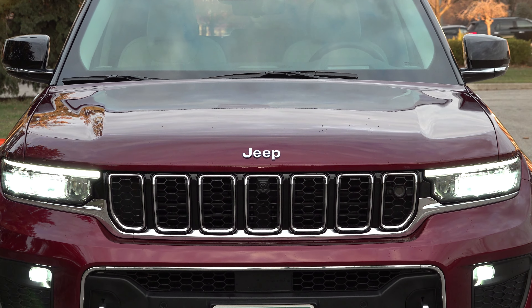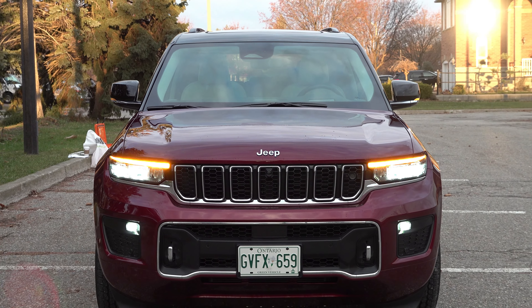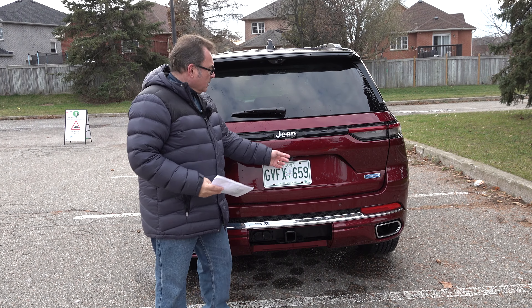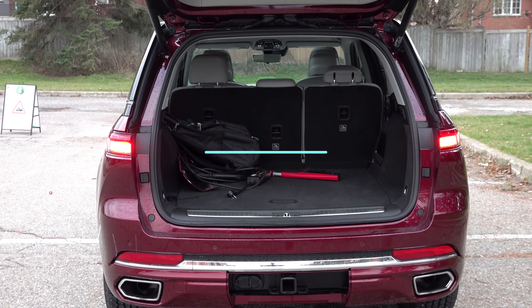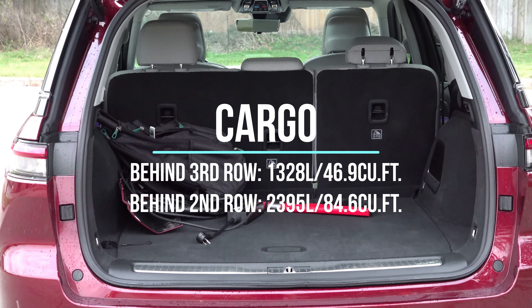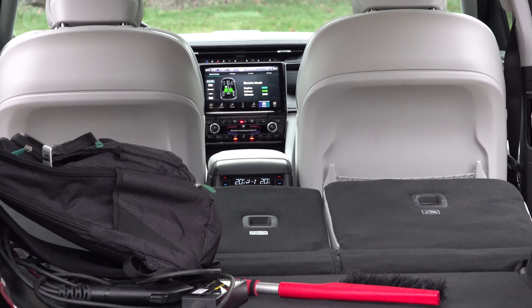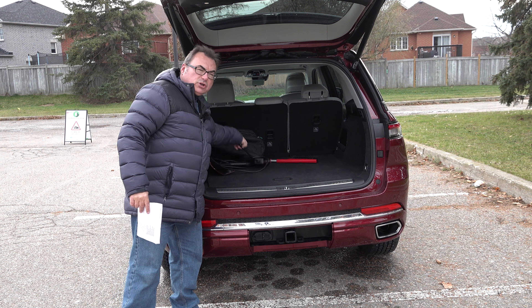This is a full-size SUV — a big vehicle. I couldn't fit it straight into my garage; I'd have to go in on an extreme angle. My house has a standard two-car garage, about 19 to 20 feet wide, and I couldn't fit it in the long part and still close the garage door. It's just shy of 5,000 millimeters in length, so you have to take that into account.